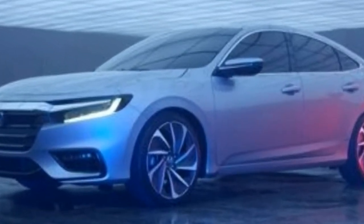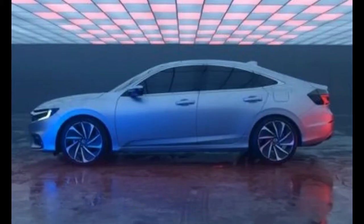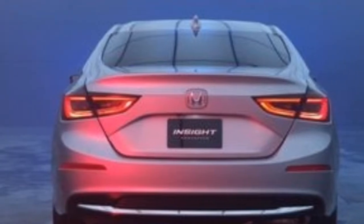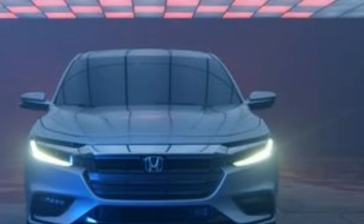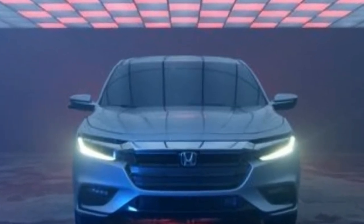For now, Honda is not sharing many details about the Insight, which is being shown in prototype form. Nonetheless, in the company's usual fashion, it looks basically ready for production. Honda is even showing sketches of the full interior, which looks a tad more upscale than the Civic's, thanks to a nicer digital gauge cluster, a larger central touch screen with volume knob, and the push-button shifter found in several other Honda products, including the Accord 2.0T and the Odyssey.